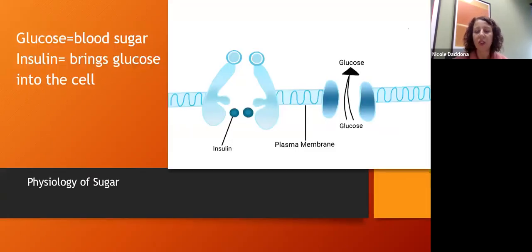Glucose is also called blood sugar and I will use those terms interchangeably. When we eat foods that are high in sugar or carbohydrates, it increases our blood sugar. That blood sugar needs to get into our cells, and insulin is the hormone that brings it there. Insulin sits on the receptors, and once it does, a whole cascade occurs, bringing a transporter called the GLUT4 transporter to the cell membrane surface, which allows glucose into the cell.